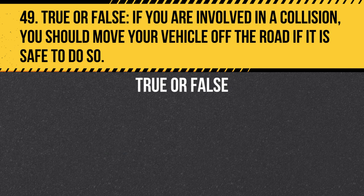Question 49. True or False. If you are involved in a collision, you should move your vehicle off the road if it is safe to do so. Answer: True. If you are involved in a collision and your vehicle is still drivable, move it off the road to a safe location to avoid obstructing traffic and prevent further accidents.